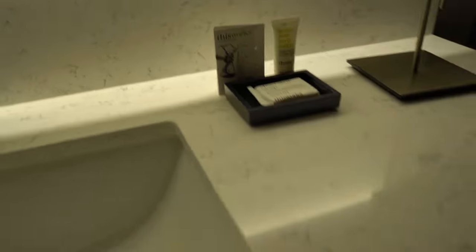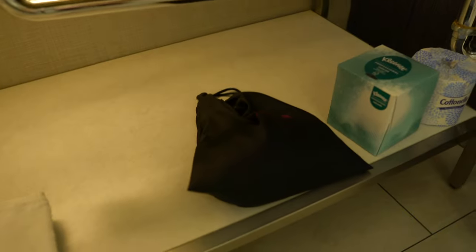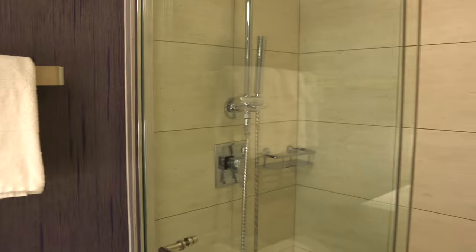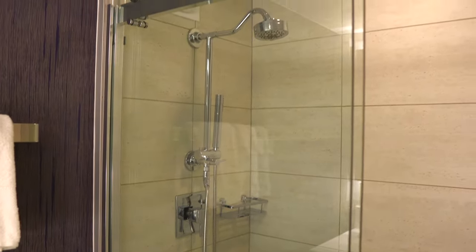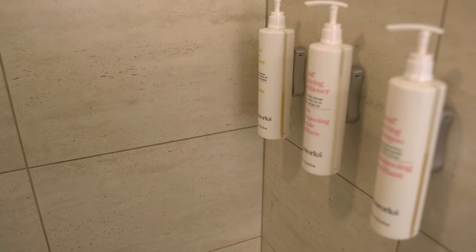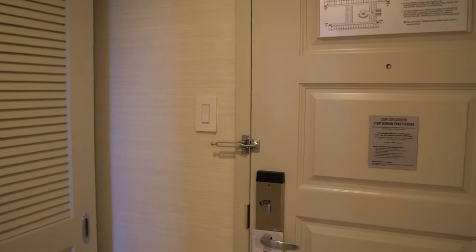It also comes with a hairdryer, towels, and obviously there's the toilet. Here's the shower - it's a nice decent-sized glass shower. And obviously they always come with their shampoo, conditioner, and body wash, so that's always good to know.